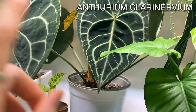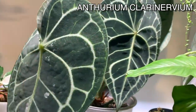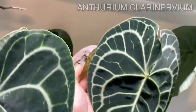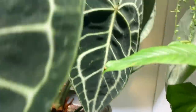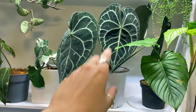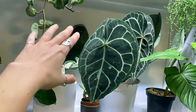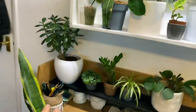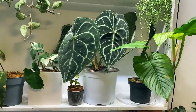This is another Anthurium clarinervium — the one that got hit really badly by thrips back in the summer. You can still see quite a lot of damage, but it's not only doing well — it's got a relatively new leaf, another new leaf, and another new leaf forming there. She really is bouncing back. This isn't her permanent spot though. I alternate her between being on my desk and being over on the windowsill with the rest of those ones.